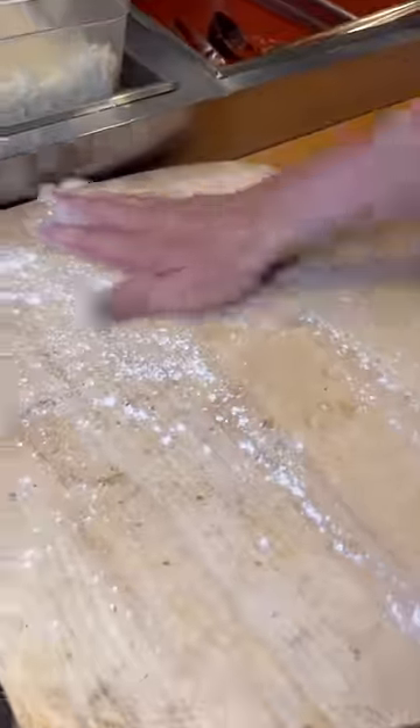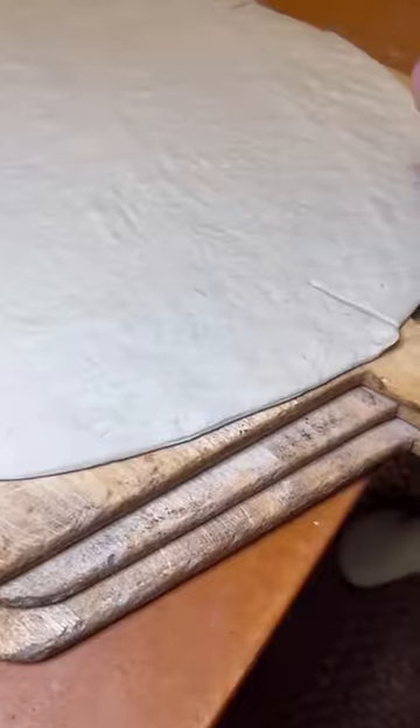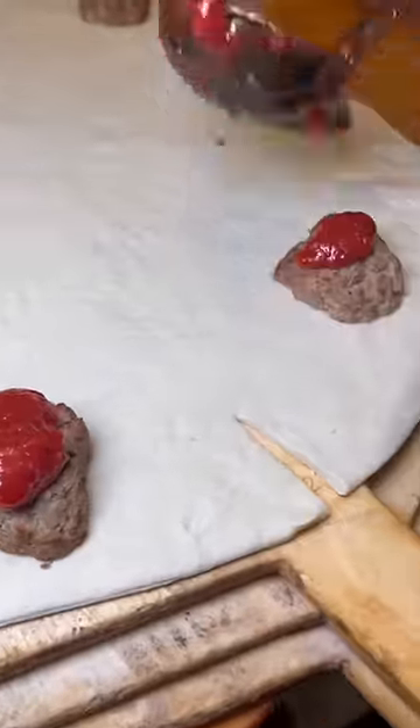This creation is called the Stella, and it might be the most majestic pizza you've ever seen. You will only find it at Metro Pizza in Las Vegas. Their pizza chef has been with the company for 27 years, and this is his personal creation.